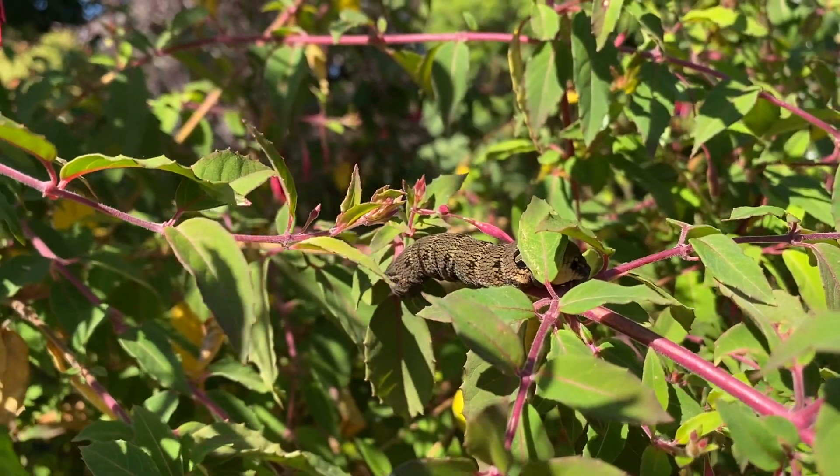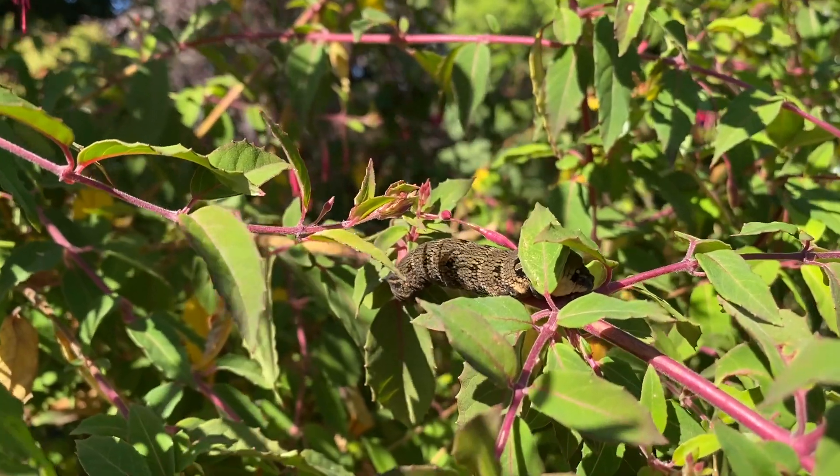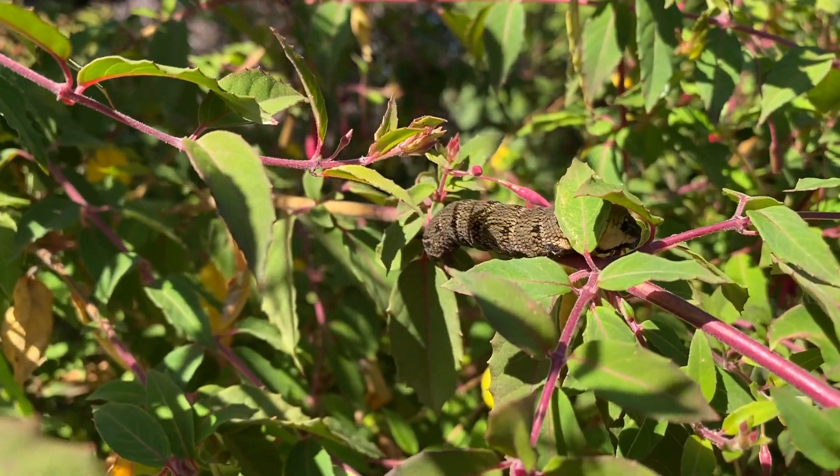In fact, the moth could be a benefit to our ecology, pollinating and so on. And if this beautiful caterpillar wants to eat some Himalayan balsam as well as our fuchsias, well, he's very welcome.